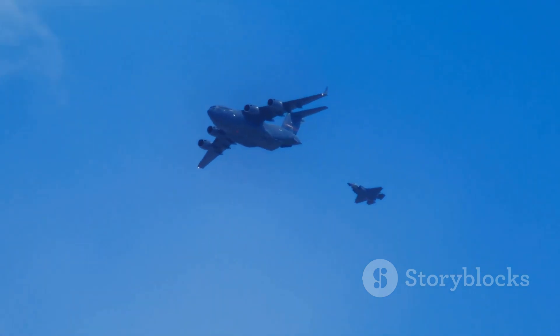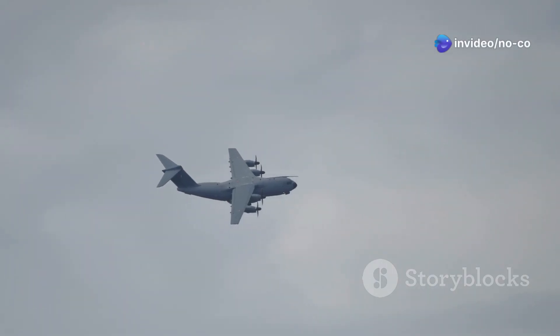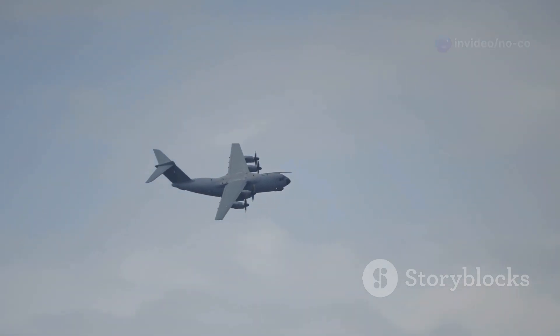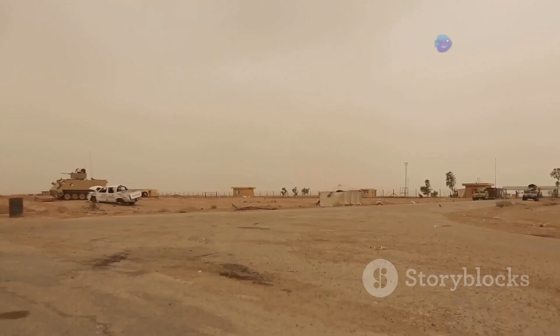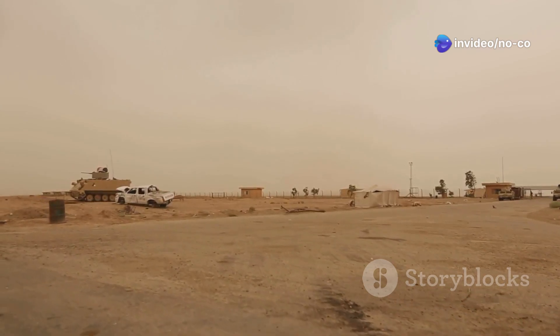The C-17 Globemaster III is not just a strategic airlifter — it is also a highly capable tactical aircraft. Its short takeoff and landing capabilities allow it to operate from runways as short as 3,000 feet, making it ideal for use in austere environments where larger transport aircraft cannot operate.